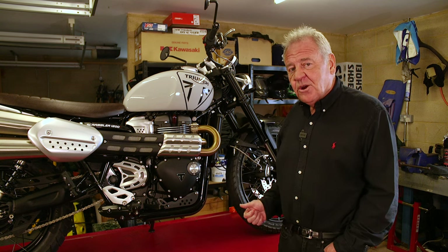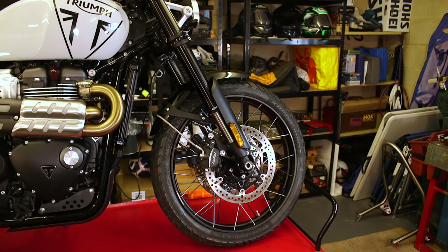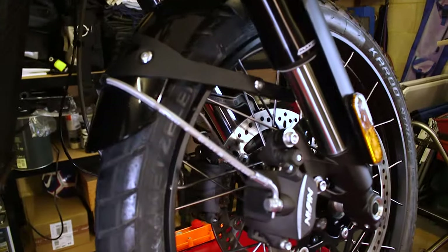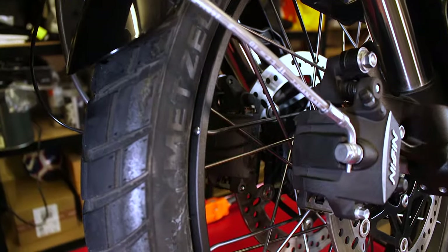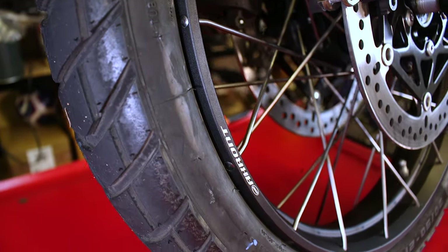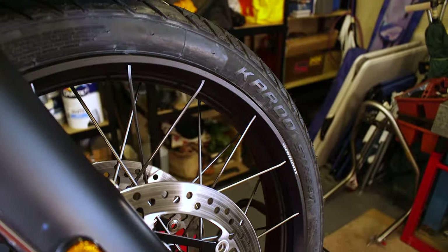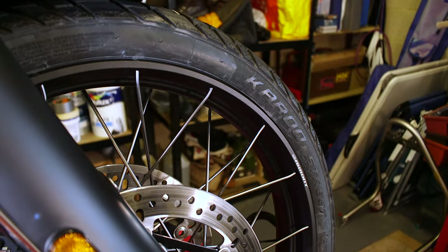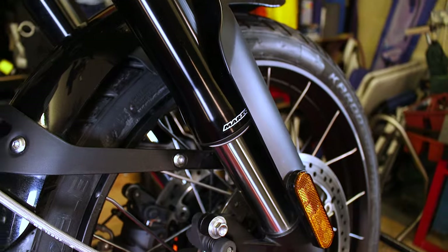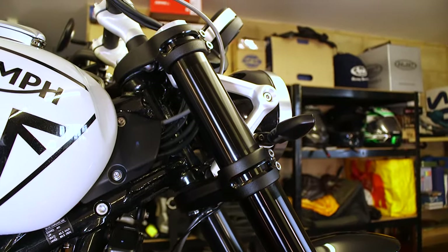The bike is fitted with a six-speed gearbox. It's also fitted with a 21-inch front wheel — aluminium rims that have been side-laced, meaning the spokes are exposed on the side, which enables the bike to run tubeless tyres. The tyre fitted is a 90-90-21. The bike is fitted with what I think you'd call Marzocchi front forks — they're 45mm, so quite substantial. They're non-adjustable and have 170mm of travel.